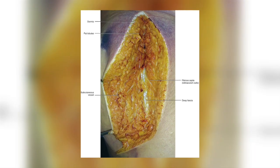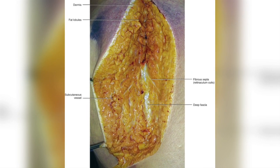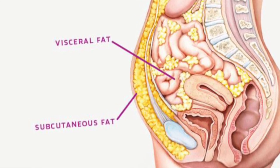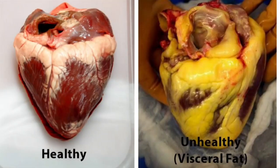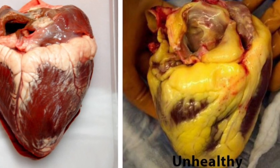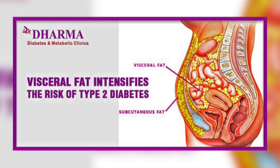In humans, adipose tissue is stored in two main areas. Subcutaneous fat, which is embedded in the connective tissue under the skin and provides insulation from heat and cold, and visceral fat, which is stored in the abdominal cavity and surrounds a number of organs such as the liver and pancreas. Too much of this fat has been linked to type 2 diabetes and a predisposition to certain cancers.